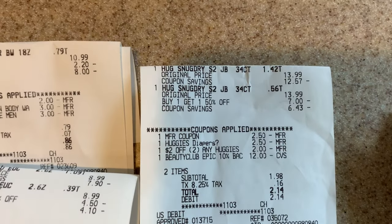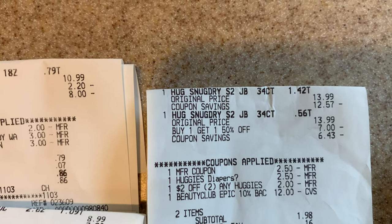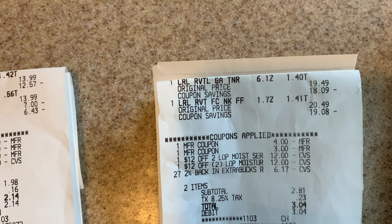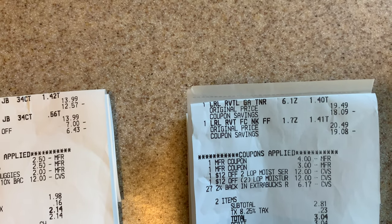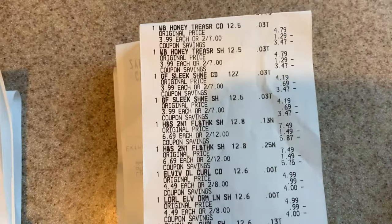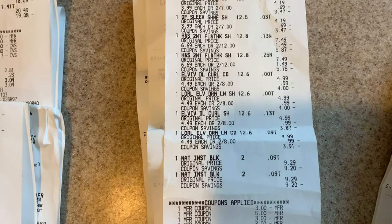For the Huggies diapers, buy one get one half off — both coupons scanned with no problems. I used the $2 off two CRT and paid $13.98 out of pocket, got back $5, and submitted to Ibotta. For L'Oreal, the two items together totaled $40. Both $12 off two CRTs came off with no problems, coupons scanned, I paid $9 out of pocket, and got back $10. I also had a $4 off $40 that I unfortunately forgot to clip, which would have added some additional savings.